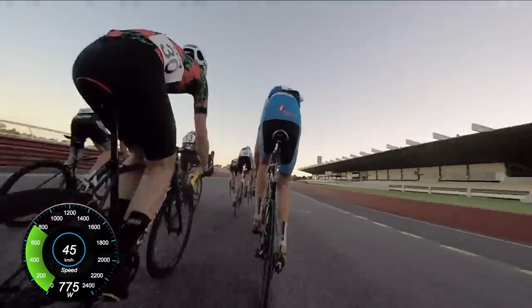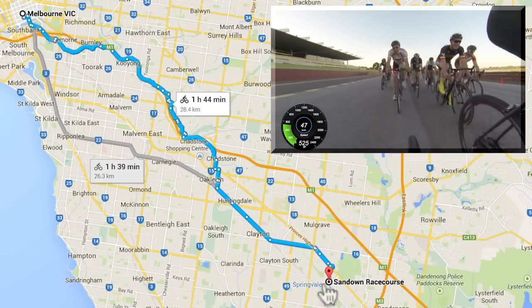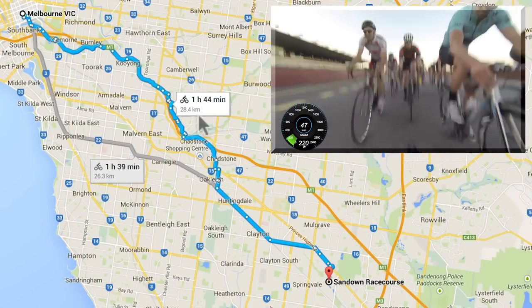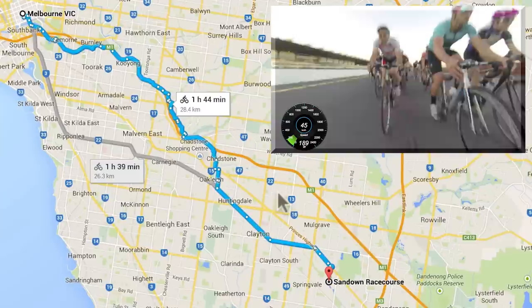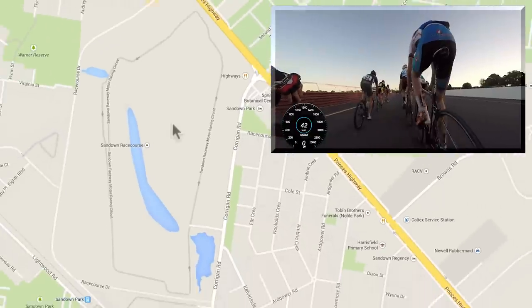We've raced for 55 minutes coming into the last lap. This is Sandown Racetrack just outside of Melbourne. It says it's a 28-kilometer ride and will usually take about an hour. I don't know why it says an hour and 44 minutes there — I think Google thinks you're riding a penny-farthing or a skateboard or something, but it's a short ride out there.